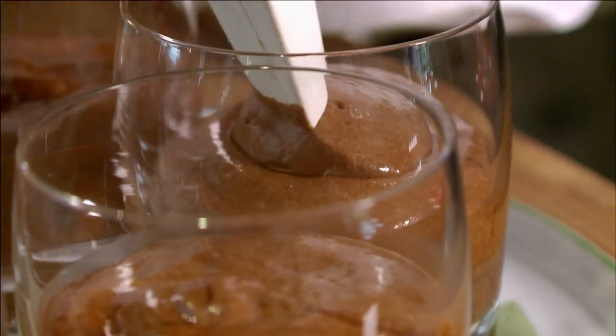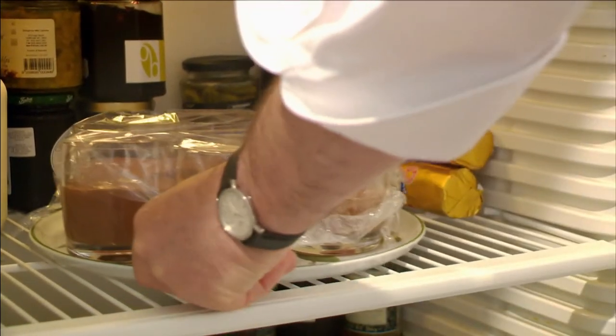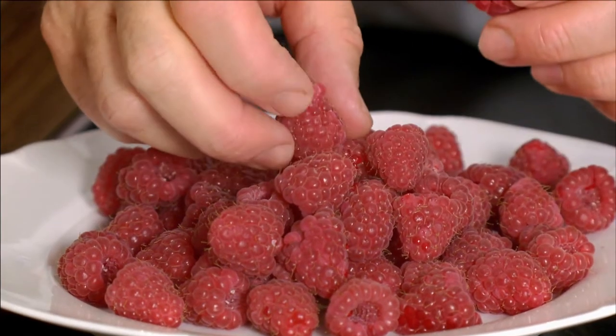I spoon the mousse into a piping bag without a nozzle and carefully pipe the chocolate treat into six glasses. They need to set in the refrigerator covered for a few hours. Just before serving, I decorate with whipped cream and garnish with fresh raspberries.